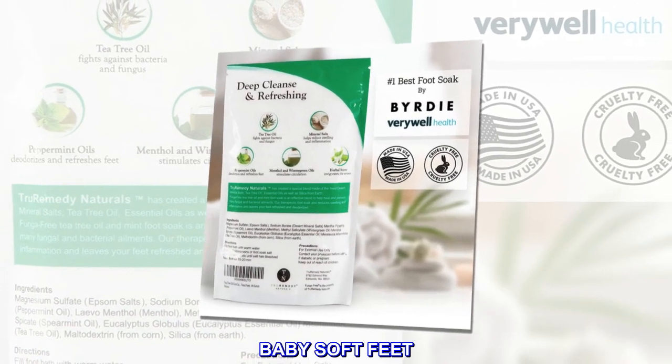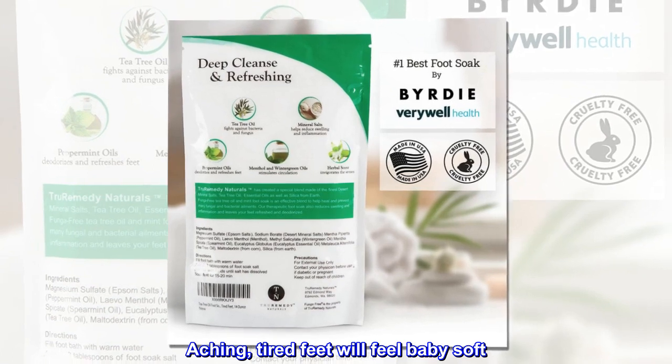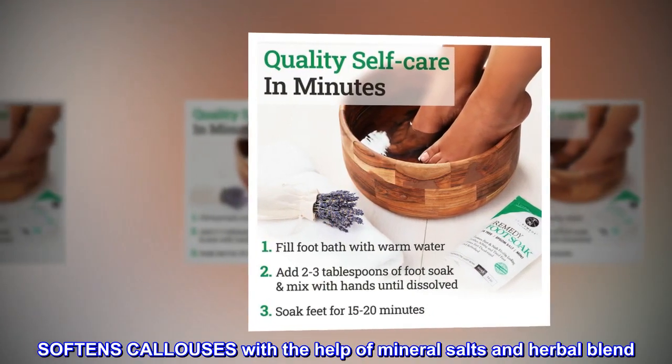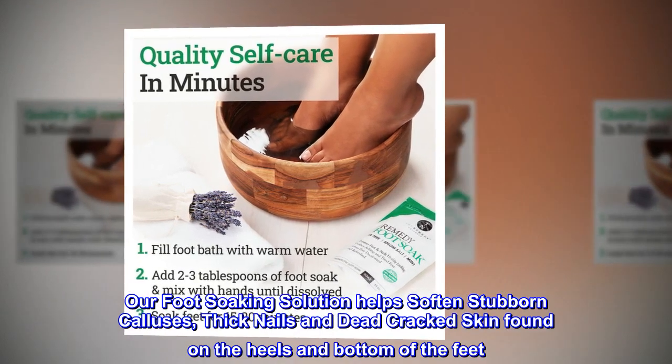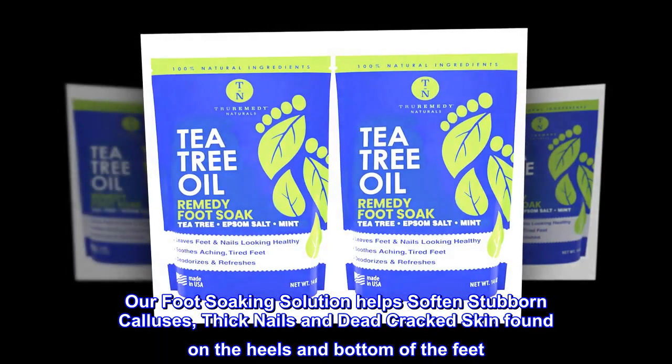Baby Soft Feet. Aching, tired feet will feel baby soft. Softens calluses with the help of mineral salts and herbal blend. Our foot soaking solution helps soften stubborn calluses, thick nails, and dead cracked skin found on the heels and bottom of the feet.